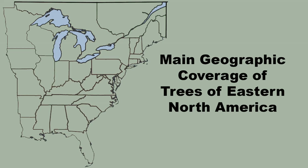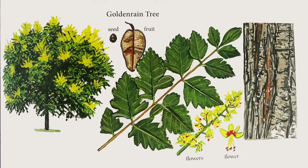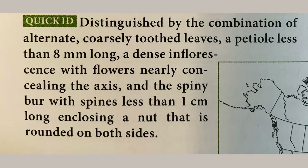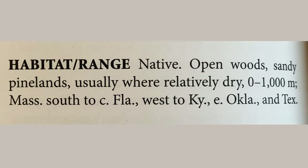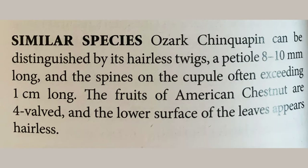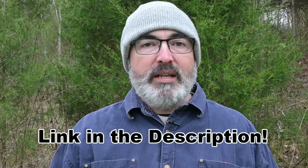Every time I do a tree video, I get asked about resources to help identify trees and shrubs. I recently got a book called Trees of Eastern North America from the Princeton Field Guide series. It covers everything east of the Great Plains, has a quick guide to twigs and leaves, and covers all native trees, invasive species, and many ornamentals. Each species description includes a quick ID, detailed description of leaves, bark, flowers, and fruit, a range map, growing conditions, and a helpful discussion of similar species. The illustrations are clear, and at the time of filming it was selling for under $20 — a great deal. I'll put a link in the description.